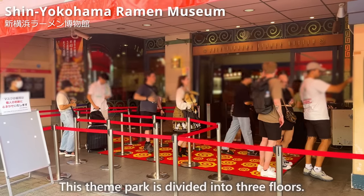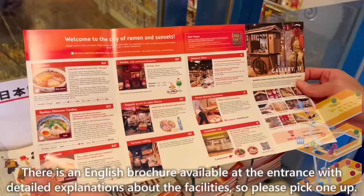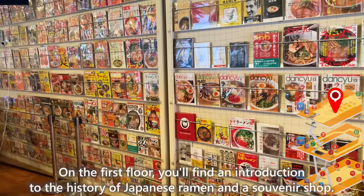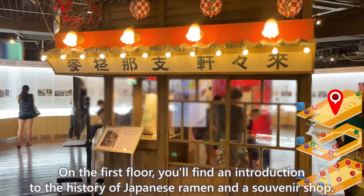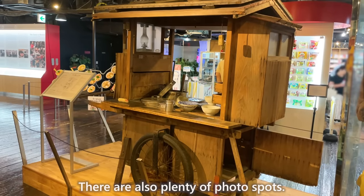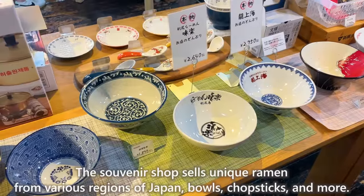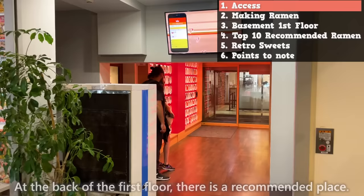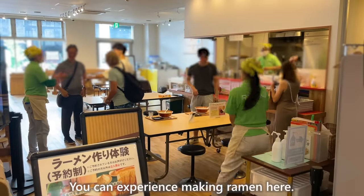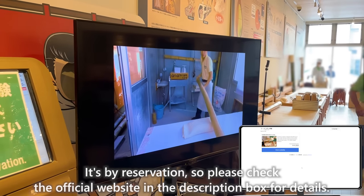This theme park is divided into 3 floors. There is an English brochure available at the entrance with detailed explanations about the facilities, so please pick one up. On the first floor, you'll find an introduction to the history of Japanese ramen and a souvenir shop, with plenty of photo spots. The souvenir shop sells unique ramen from various regions of Japan, chopsticks, and more. At the back of the first floor, you can experience making ramen — it's by reservation, so please check the official website in the description box for details.